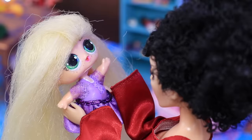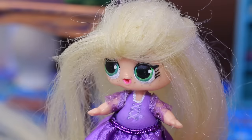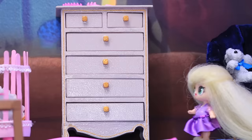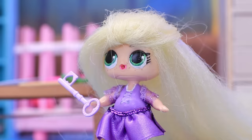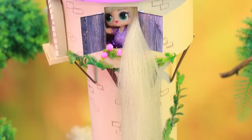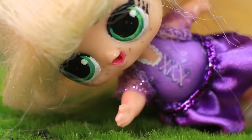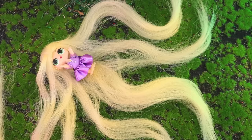'My hair became even longer!' Mother Gothel really loves her daughter. 'Stay here — I need to go away for a while.' Rapunzel didn't waste any time. She started exploring the drawers and finally found what she was looking for: a key. 'Balcony, I'm coming for you!' Now she can easily come down on her hair.